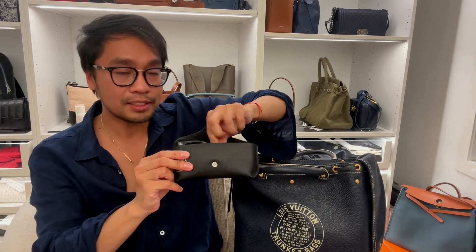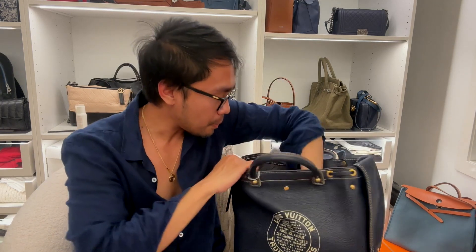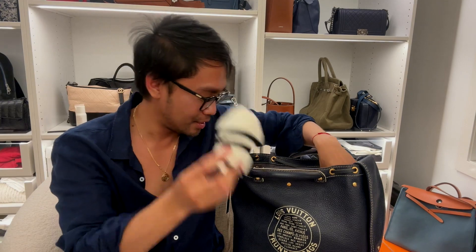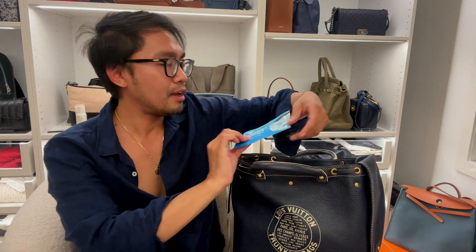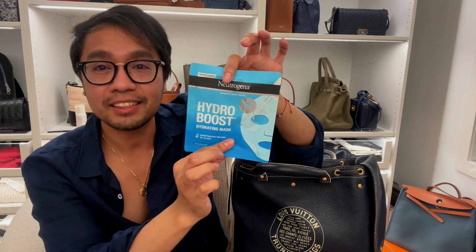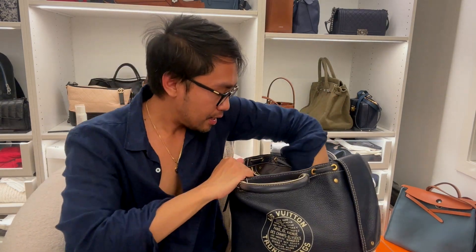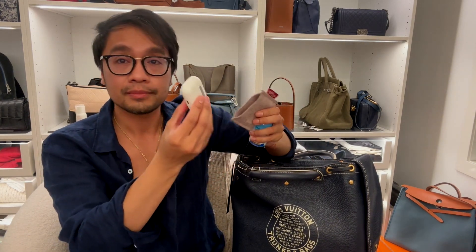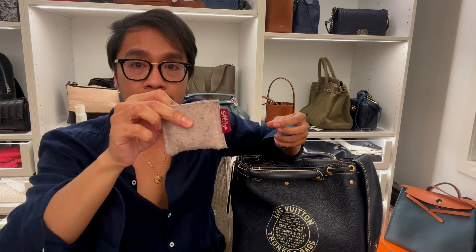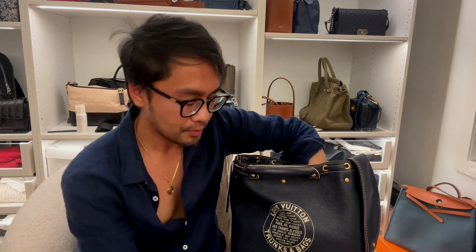My Ray-Ban sunglasses — somehow I don't lose them. I've also got a pair of socks from Cos. I have a face mask — the Hydro Boost from Neutrogena. My AirPods with the pouch I got from Samorga. And I've got my vitamins, just in case I forget to take them.